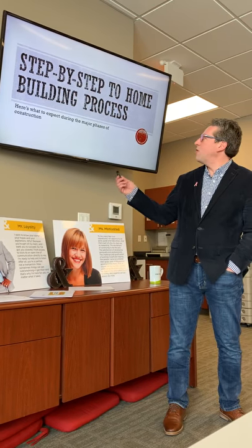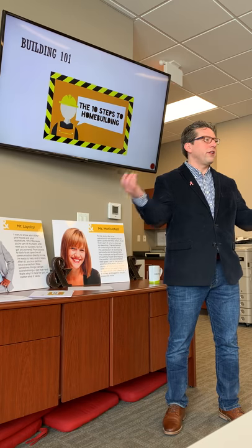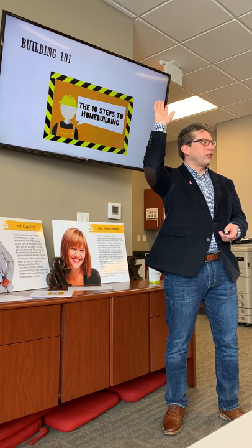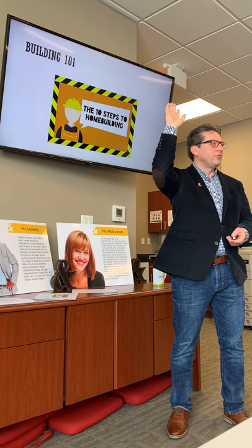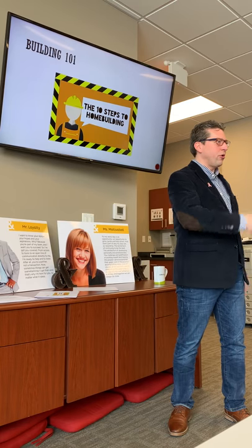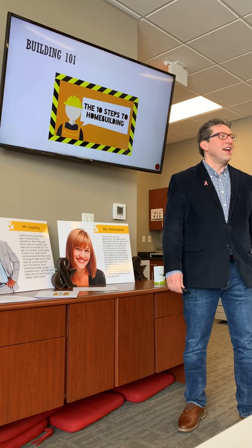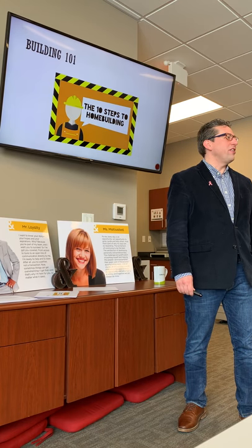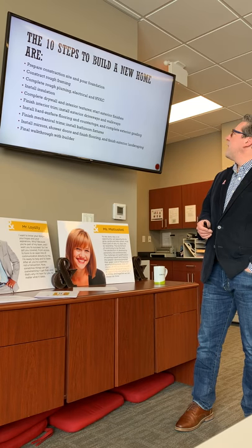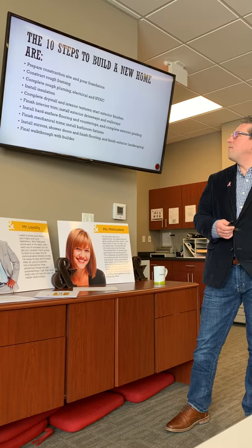We have notes to follow along. First off, we're going to go with the 10 steps to home building. Who here has sold new construction or built a house? When you do that, they've got to go in order, and if they don't go in order there are problems. What we try to do is check in along the way. So the 10 steps to build a new home start with preparing the construction site and the foundation.